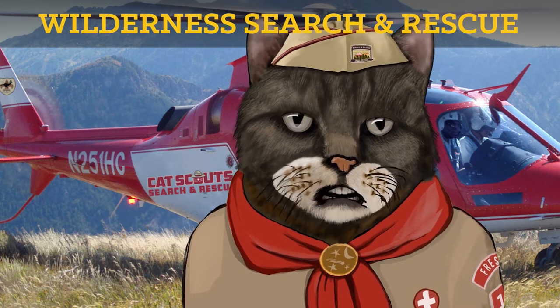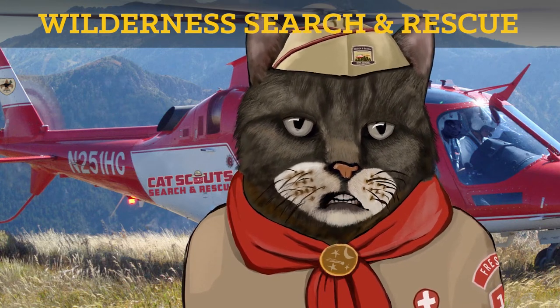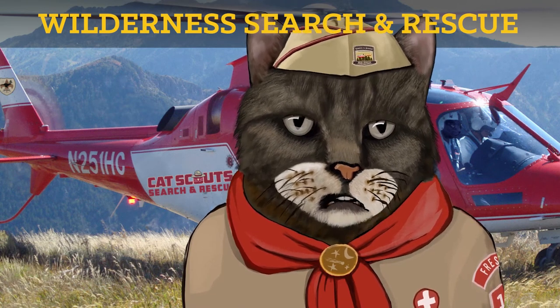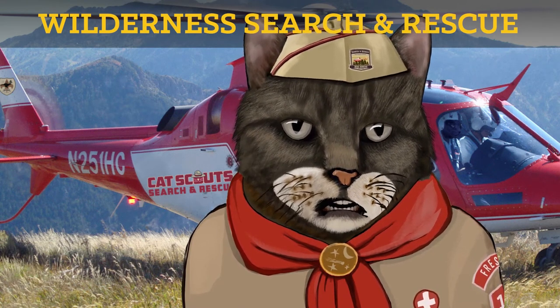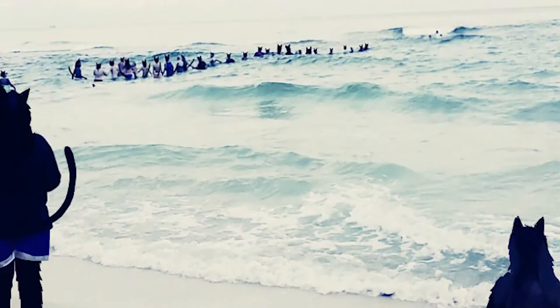Fortunately, Troop 22 had several scouts who had earned their search and rescue merit patches, and they were situationally aware. Once they saw what was happening, they quickly dropped their s'mores sticks and, taking advantage of their available resources, organized a water rescue via a feline chain. The waterlogged victim was quickly extracted from the water and revived with some hot chocolate, thanks to the training, preparation, and quick thinking of those heroic scouts.